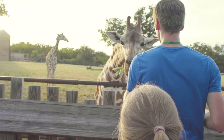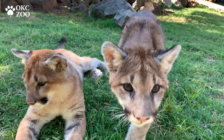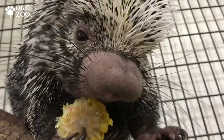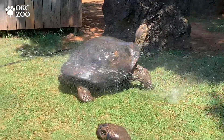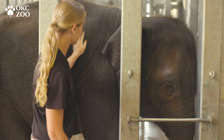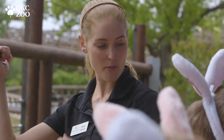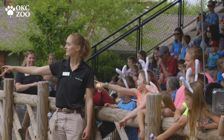Our mission here at the Oklahoma City Zoo is to connect people with wildlife and wild places. Every single animal in the population here is really an ambassador for their wild counterparts. It's our duty to make sure that we provide them with the best level of care, make sure that they live their best life while educating all of our guests and hopefully inspiring conservation.